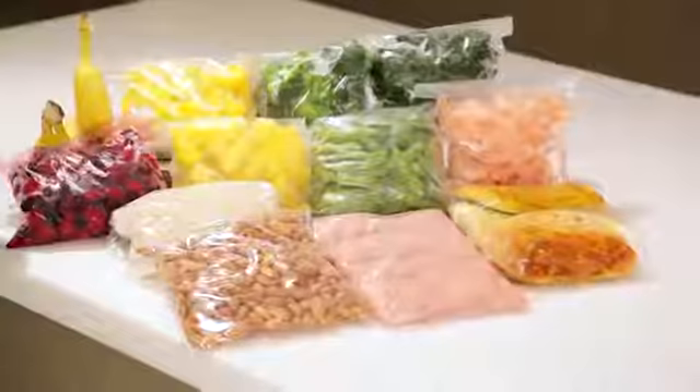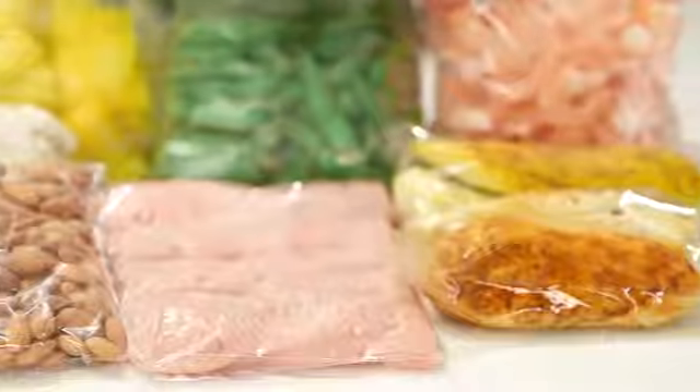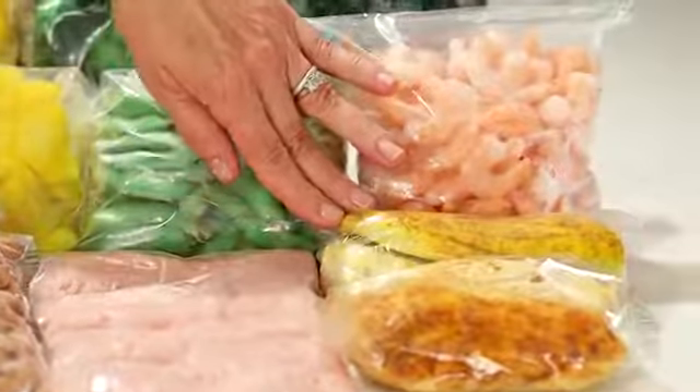Let's start with the proteins. I usually have a package of ground turkey breast, I usually have some frozen shrimp, and I usually have some cooked chicken breasts as well. The ground meat is great for any recipe that calls for ground beef because it has less fat and less calories, so I might use that for a pasta sauce or I might use it to make chili.